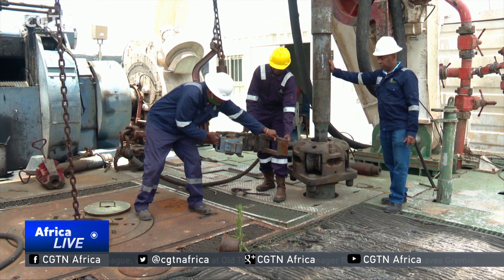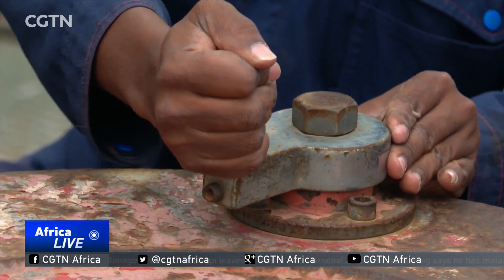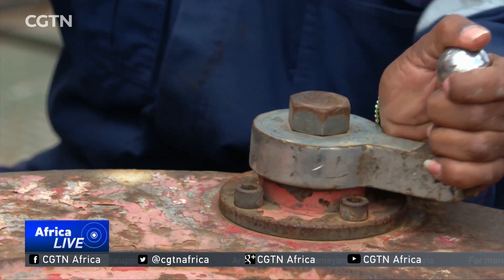Over 50 wells have been drilled here using Kenya-owned rigs. It is estimated that the caldera has the potential to deliver over a thousand megawatts of electricity. A megawatt can power about 800 homes, so one can imagine how many homes could be powered with one thousand megawatts.